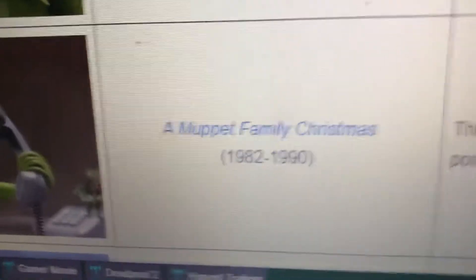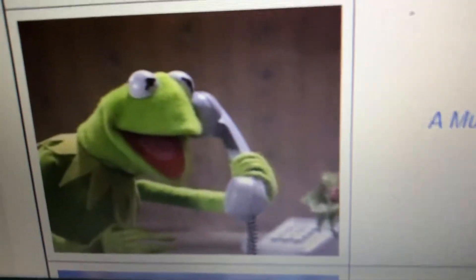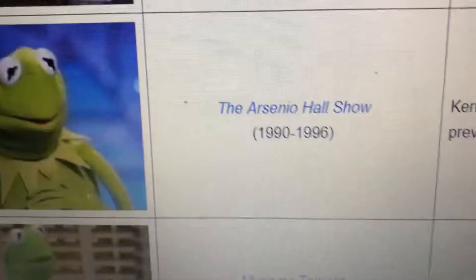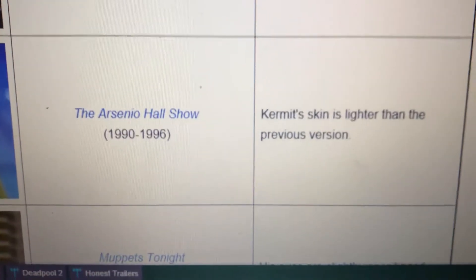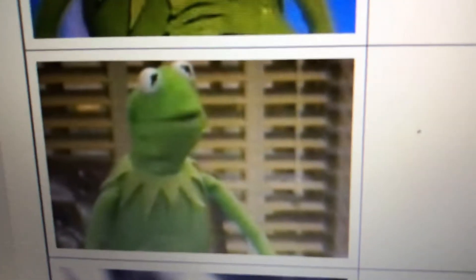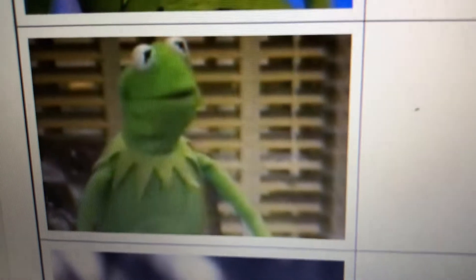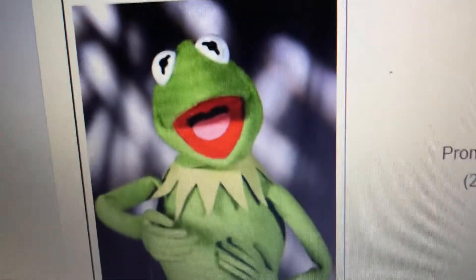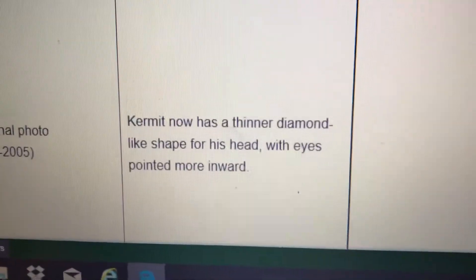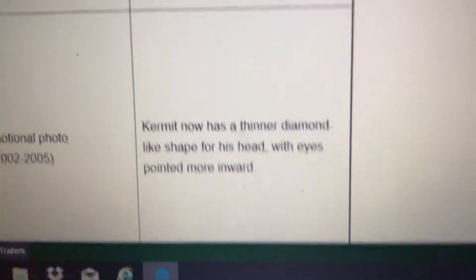The 1982–1991, aka 80s Kermit — I have a more pointy mouth. The Arsenio Hall Show, 1990–1996 Kermit — my skin is lighter than the previous version. Muppets Tonight, late 90s, early 2000s Kermit, 1996–2002 — my eyes are slightly repositioned. What I looked like between 2002 and 2005 — I now have a thinner, diamond-like shape for my head with my eyes pointing more inward.